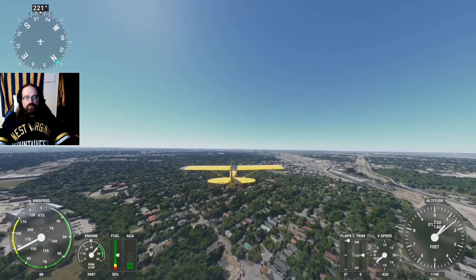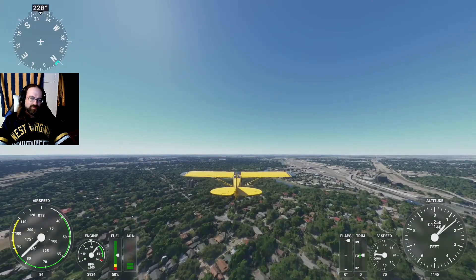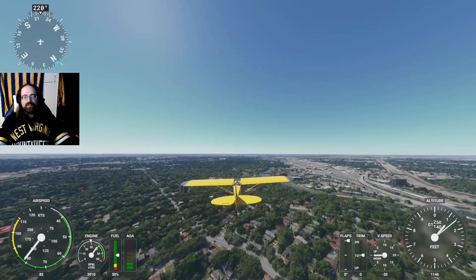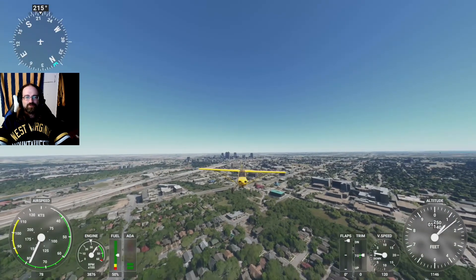We are cruising over Fort Worth, Texas, which after a couple of trips through Dallas I thought would be filled with lots of generic game file buildings, but it looks like all of the OpenStreetMap data was here in Fort Worth, Texas.